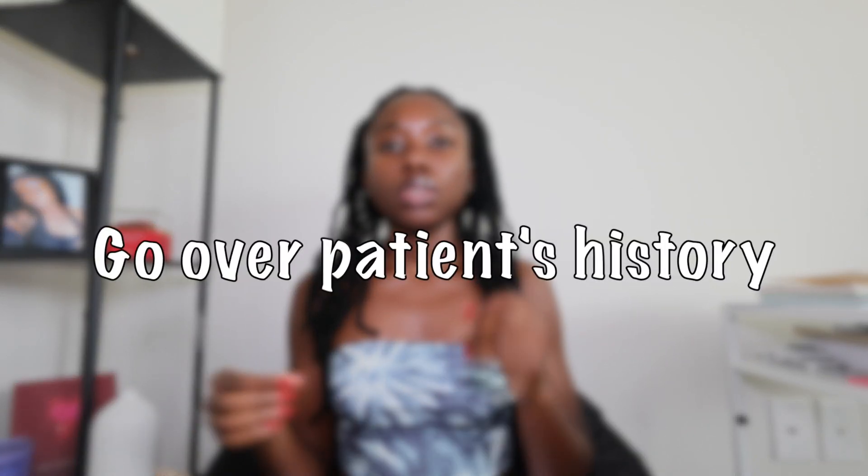The first tip that is very important is to go over your patient's history. Before you get your patient back into the pre-op bed, look through — just skim through their whole history, their chart, their allergies, their medical history, their surgical history. This will not only help prevent any complications, but it'll help your patient feel that they're in safe hands and that the nurse is confident. Trust me, patients will notice when you're well prepared versus when you're scrambling all over the place.